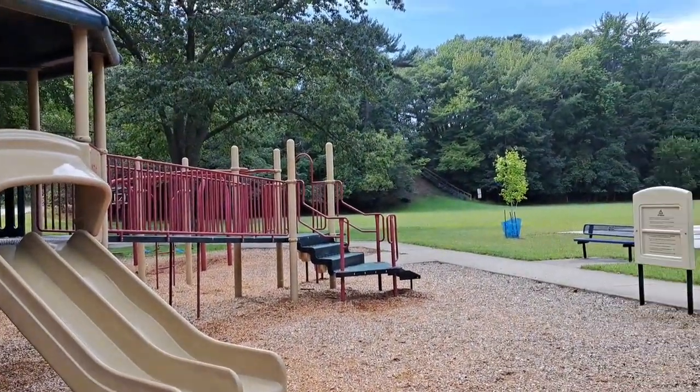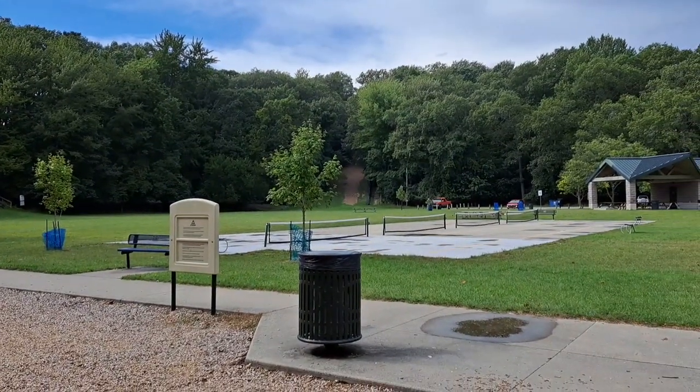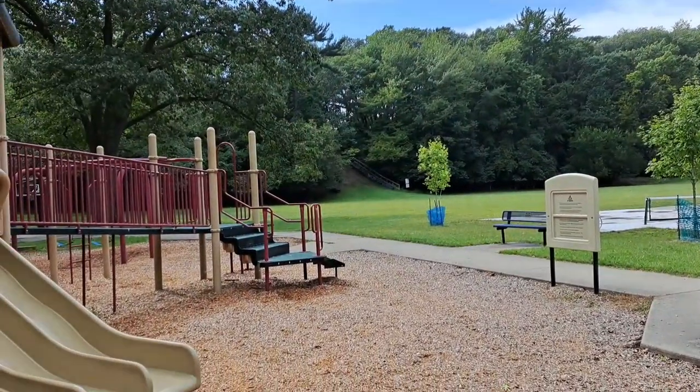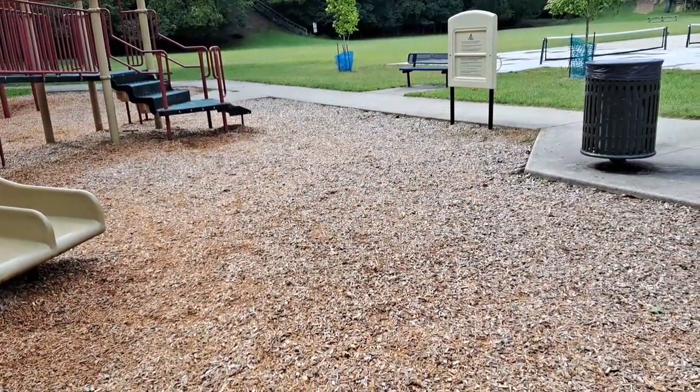I decided to come out to this tot lot today. There are two sledding hills out there in the background. It's down near the beach. I thought I'd come out and see what I could do. Rain stopped.